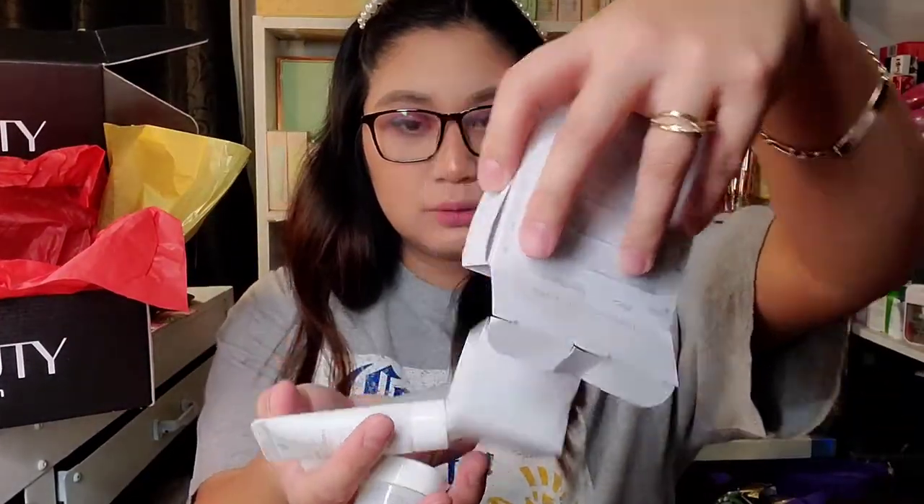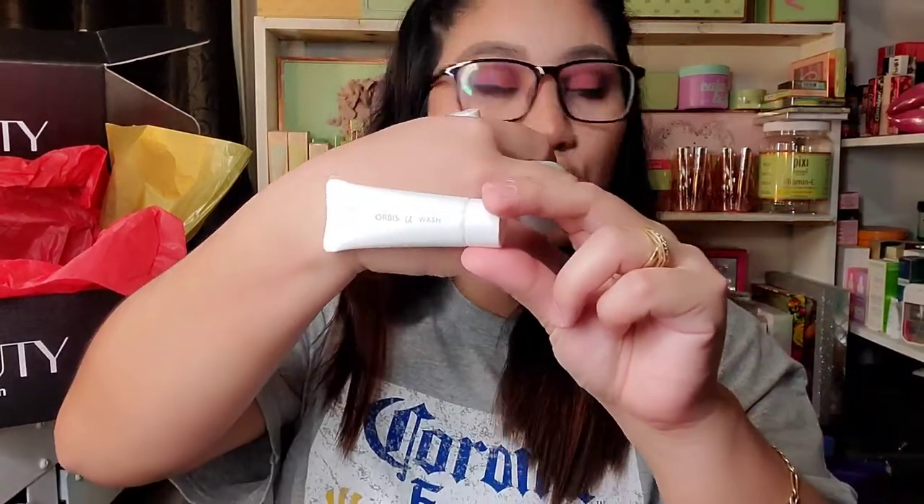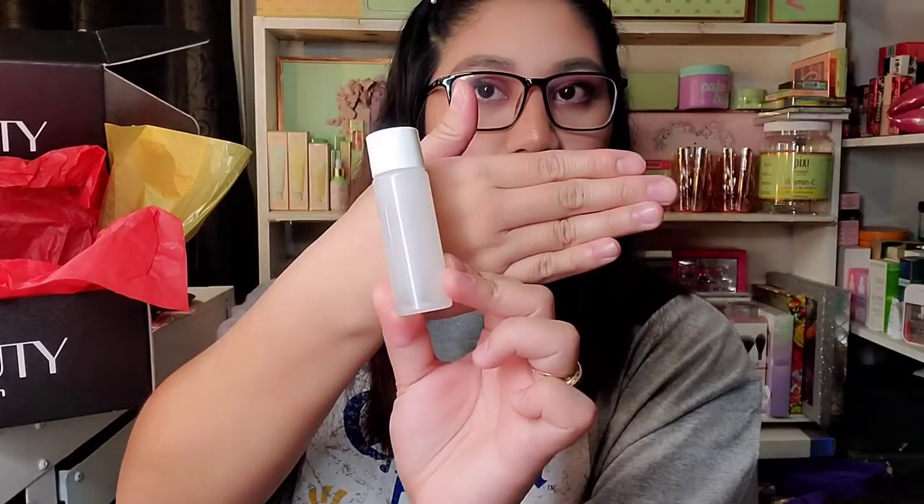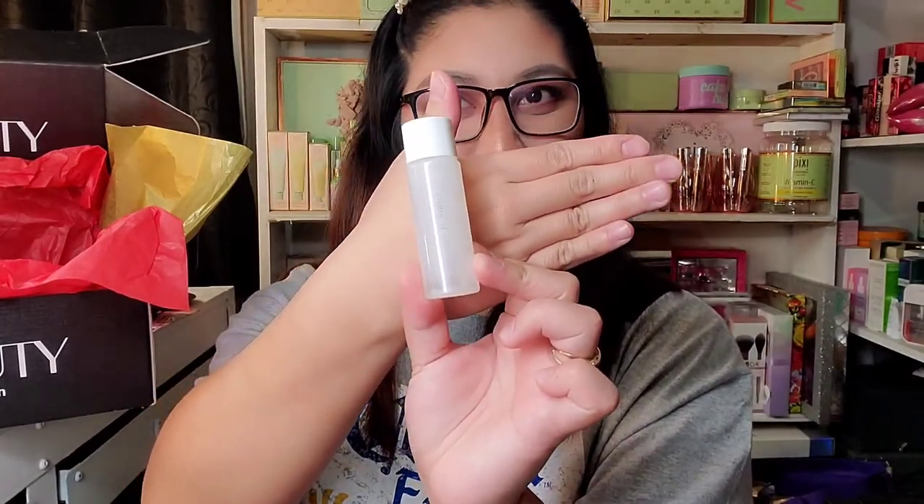We have the Orbis U Trial Set. We have the Orbis U Wash, Orbis U Moisture, and lastly the Orbis U Lotion.